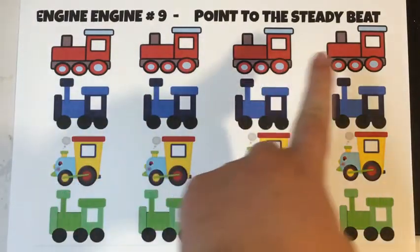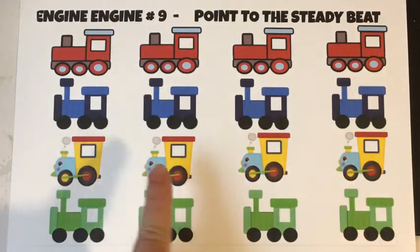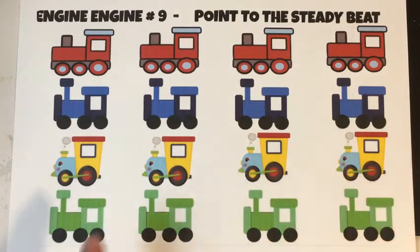Engine, Engine No. 9, going down Chicago line. See it sparkle. See it shine. Engine, Engine No. 9.